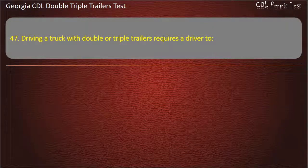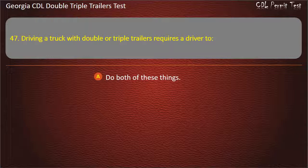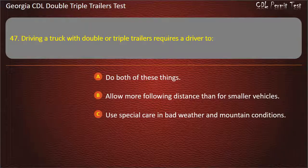Question 47: Driving a truck with double or triple trailers requires a driver to? Options: Do both of these things. Allow more following distance than for smaller vehicles. Use special care in bad weather and mountain conditions. Answer: Do both of these things.